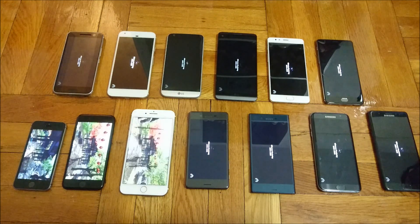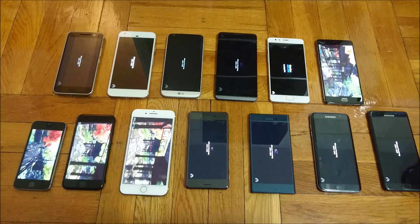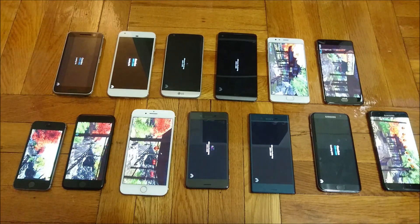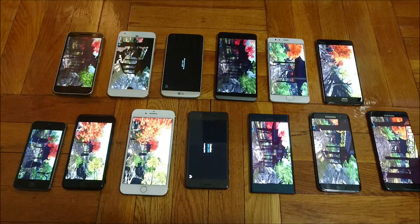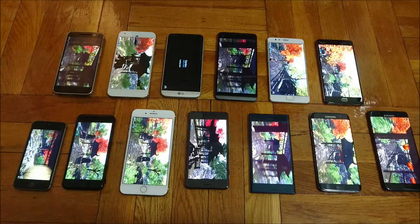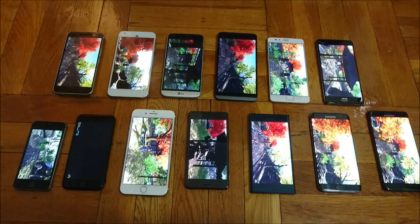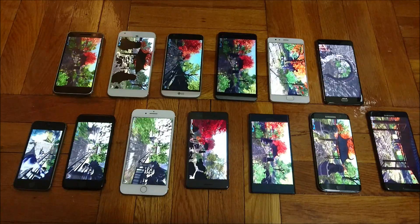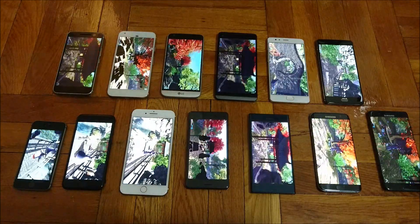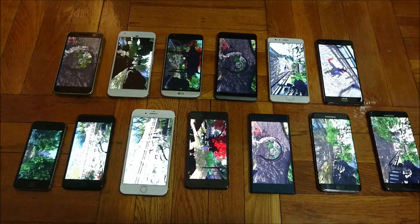So in terms of RAM, these phones pretty much go in order. The iPhone 7 and the iPhone SE both have 2GB. The iPhone 7 Plus and the Sony phones have 3GB. And then most of the other phones have 4 gigabytes of RAM, aside from the OnePlus 3 and the 3T which have 6.